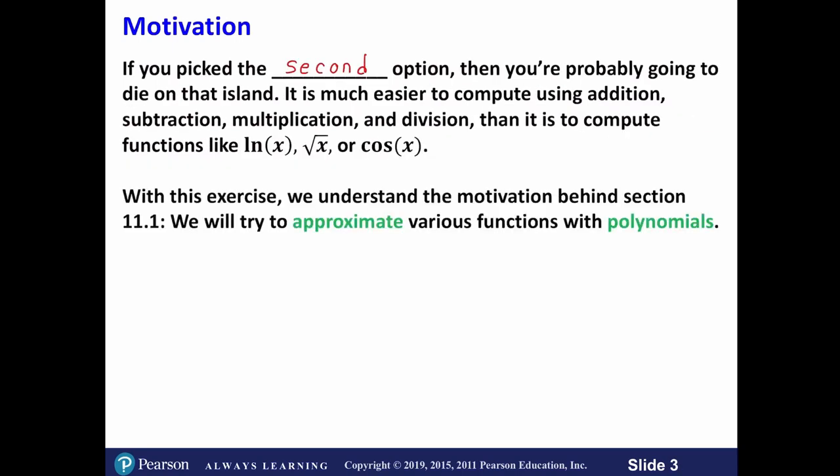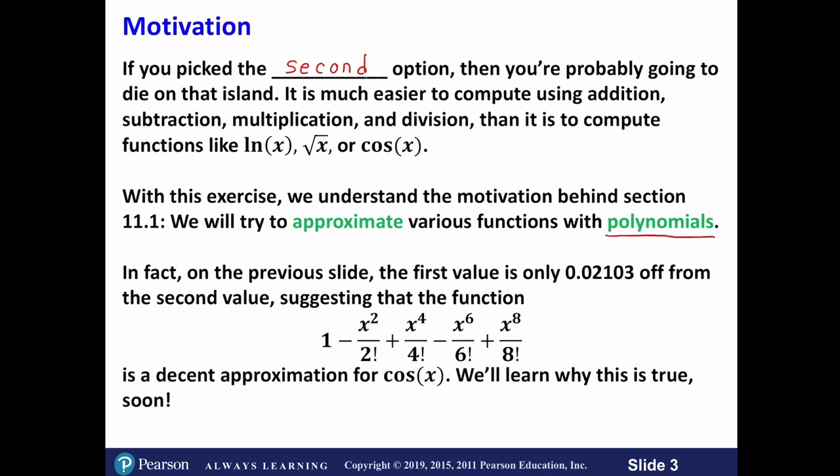With this exercise, we start to understand some of the motivation behind Section 11.1. We're going to try to approximate various functions with polynomials. The first value — that sum of terms — will only be off by 0.02103 from cosine of 3.1. This suggests that the function 1 minus x² over 2! plus x⁴ over 4! minus x⁶ over 6! plus x⁸ over 8! is actually a decent approximation for cosine of x. We'll learn why that is the case soon, and this will be the main concept here.